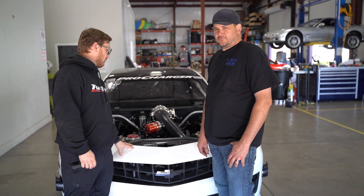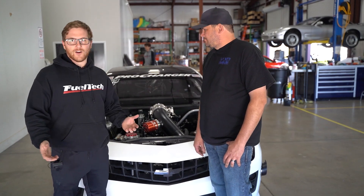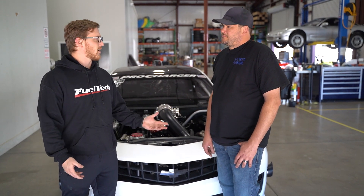What's up, guys? Cameron, tech support supervisor here with Joseph Hollingworth. Really awesome pro-charged Camaro — we got the guys with Wicked Chassis Works here, brought the car to us so that we could get it all straightened out. So why don't you tell us how it went today?